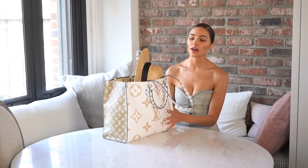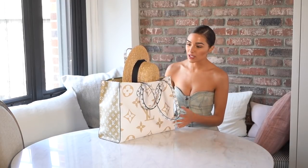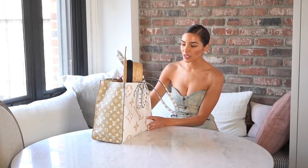Summer is almost here, so I'm going to show you guys some of my must-haves for when I'm out in the sun having fun. First of all, of course, you need a beach bag — this is my new beach bag.